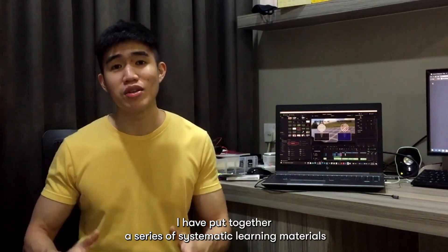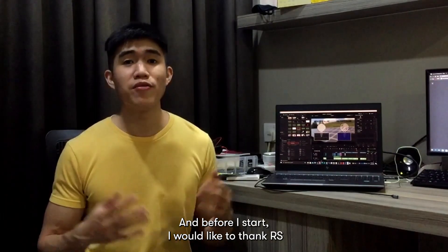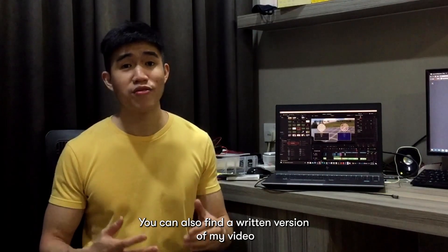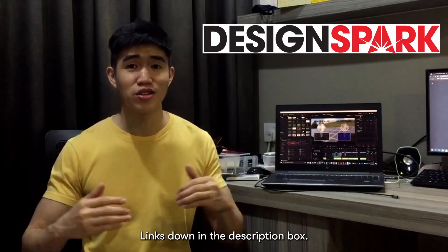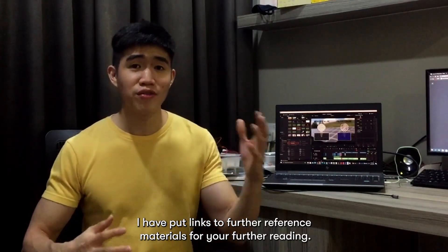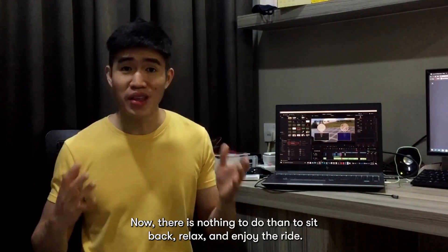I've put together a series of systematic learning materials so that you can learn solar cells in a fun, intuitive, and rewarding manner. And before I start, I'd like to thank Iris Grassroots Educations for sponsoring this video. You can also find written versions of my contents under the DesignSpark website, links down in the description box. In these articles, I've put links to further reference materials for your further reading. These materials are the ones that I've previously used while I was learning about solar cells, so rest assured that they are good ones.